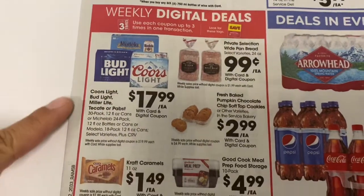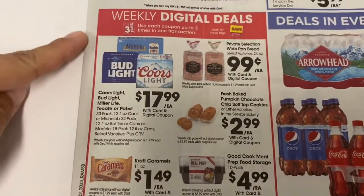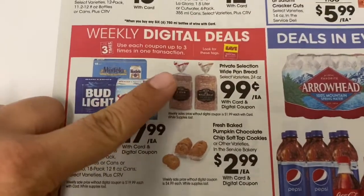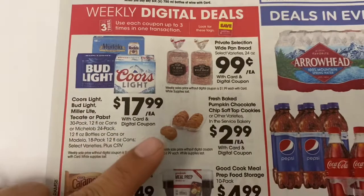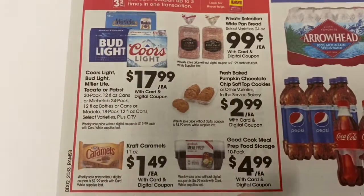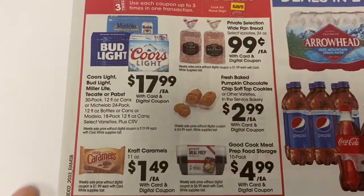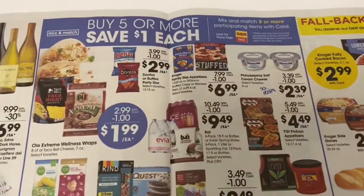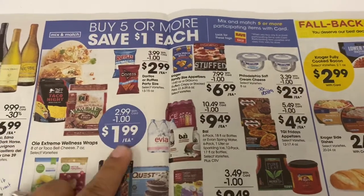Here are some more of the digital deals. You do have to clip these to your card to get those prices. We have some bread for 99 cents, some cookies for $2.99, some meal prep containers for $4.99, some beer, and some caramels. We also have more of the five-item deals with Doritos and Ruffles on special.